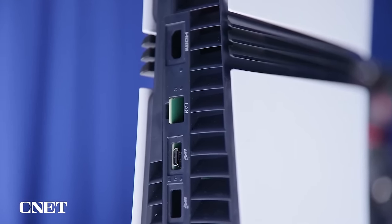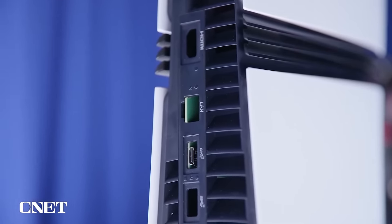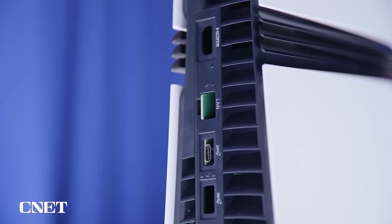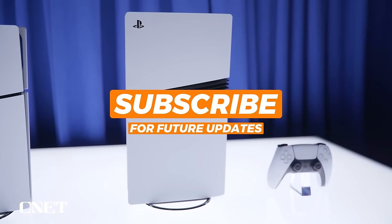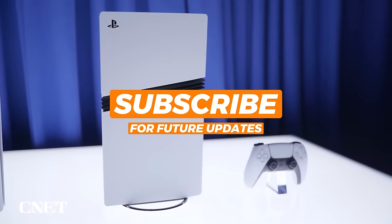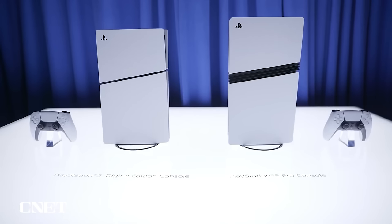Let me know in the comments below if you bought the PlayStation 5 Slim disk drive or not. If you enjoyed this video, please hit that like button — it always helps. Subscribe if you're new. I've got new videos every Monday, Wednesday, and Friday, and I'll check you guys out on the next one.